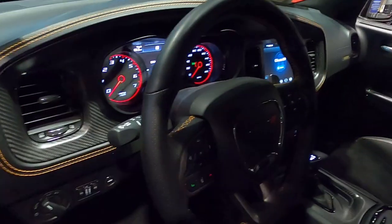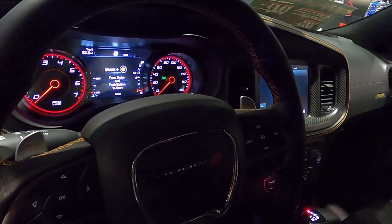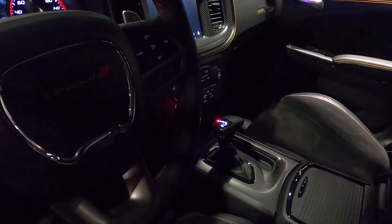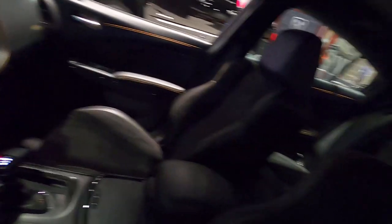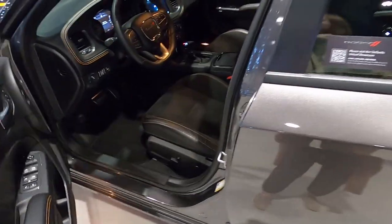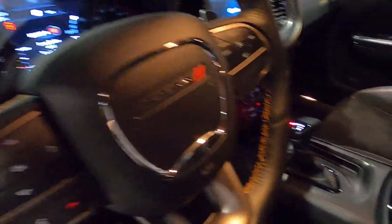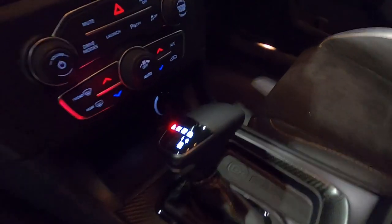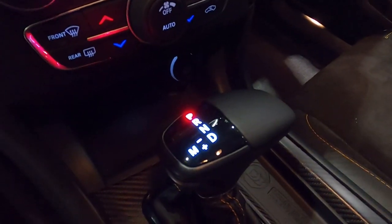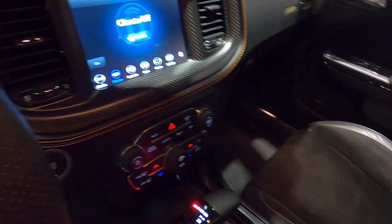You can see here with the gauge cluster section — again, you've got some orange accenting throughout the interior. There's also some carbon fiber; from this viewpoint you'll be able to see it a little better — carbon fiber all around the gauge cluster, and then orange stitching on the steering wheel, for example. You've got the shifter for the 8-speed automatic, and then all of our climate controls, radio controls, all that fun stuff.